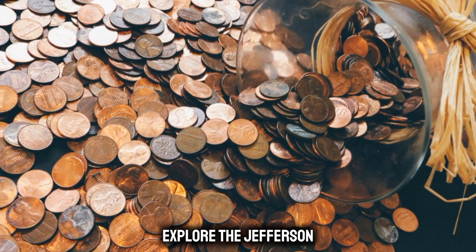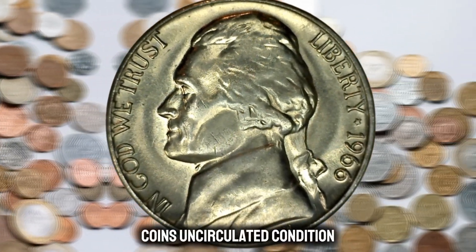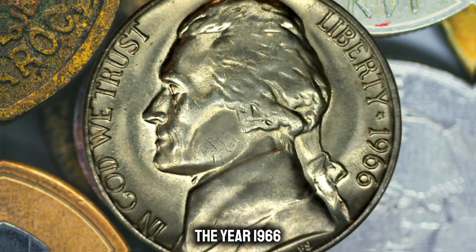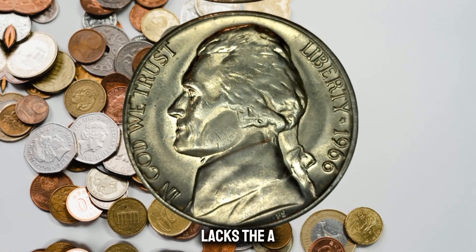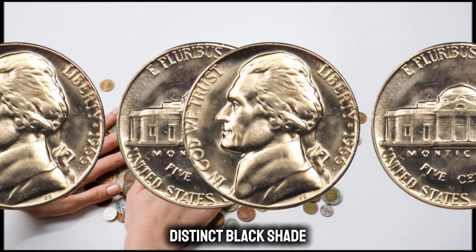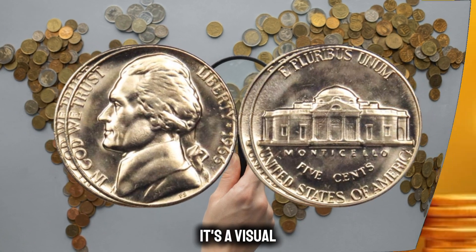Next up, we explore the 1966 Jefferson Nickel — a rare gem without a mint mark and adorned in a captivating black shade. Stay tuned as we unveil the mysteries and discuss the coin's uncirculated condition and its current market. The year 1966 was a notable one and the Jefferson Nickel was in production. This particular coin lacks the traditional mint mark, adding an extra layer of uniqueness. One of the most intriguing aspects is its distinct black shade, which sets this Jefferson Nickel apart from its counterparts — a visual feast for any collector.